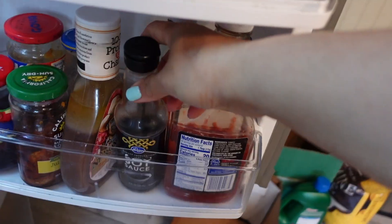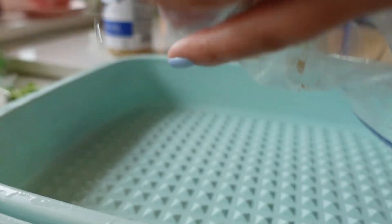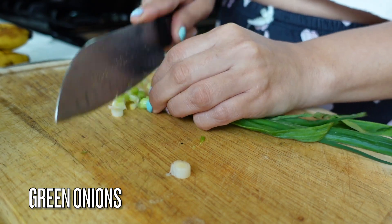I'm going to season the Asian chicken now. I bought a new marinade — I'll show you guys. I'm using soy sauce and sesame oil for this one.